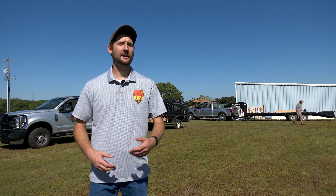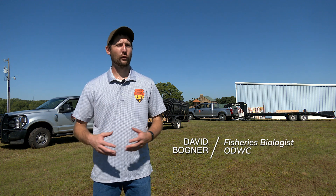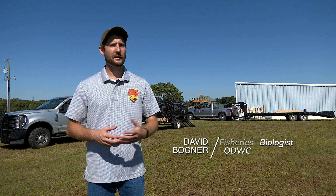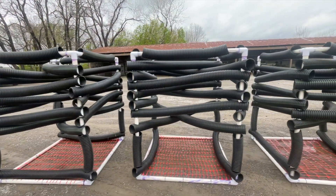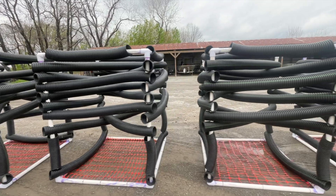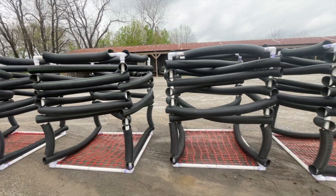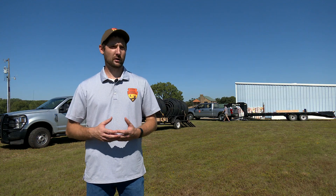Today we're out here at the Houltonville State Fish Hatchery doing our initial cube build for our habitat project. We came up with a way to fundraise money to build what's called the Shelbyville Cube. This Shelbyville Cube is a modified Georgia Cube. It sits a little bit taller, we think it's going to last a little bit longer, and be a better investment for us. We received the funds to build 200 of these cubes.